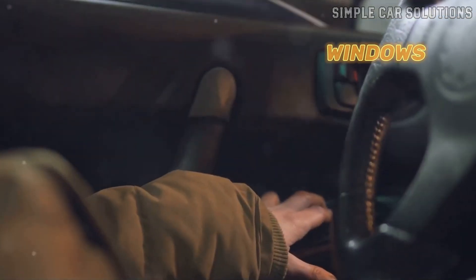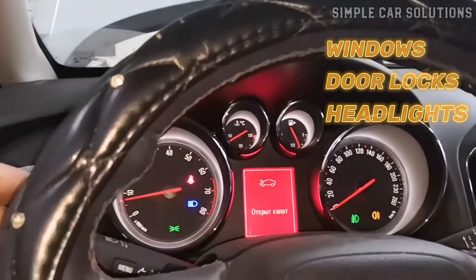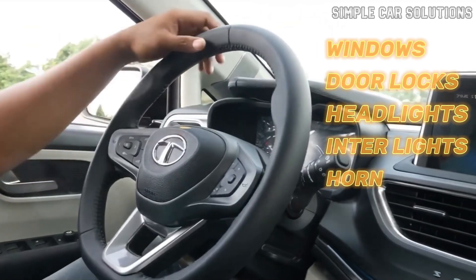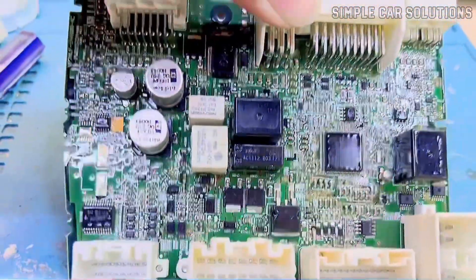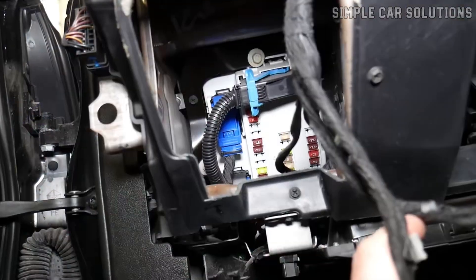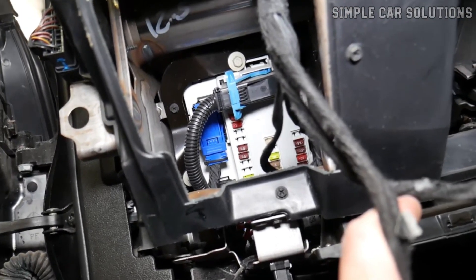That includes things like power windows, door locks, headlights, interior lights, the horn, windshield wipers, and more. Essentially, it's the computer that controls your car's body features. Here's a basic example of how the body control module works.